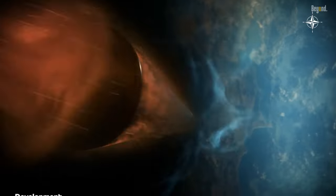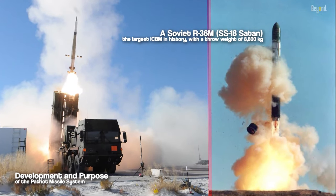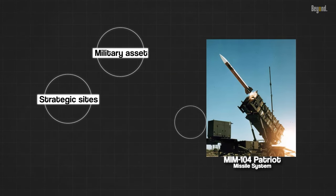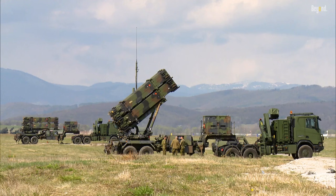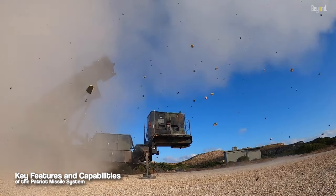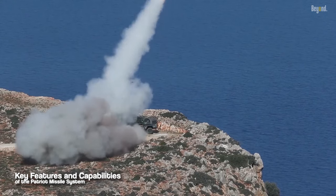The Patriot Missile System was initially developed in the 1960s in response to the growing threat of ballistic missiles. Its primary purpose was to protect military assets, strategic sites, and population centers from aerial attacks. Over the years, the system underwent significant upgrades and improvements, enhancing its capabilities and expanding its role in air defense.